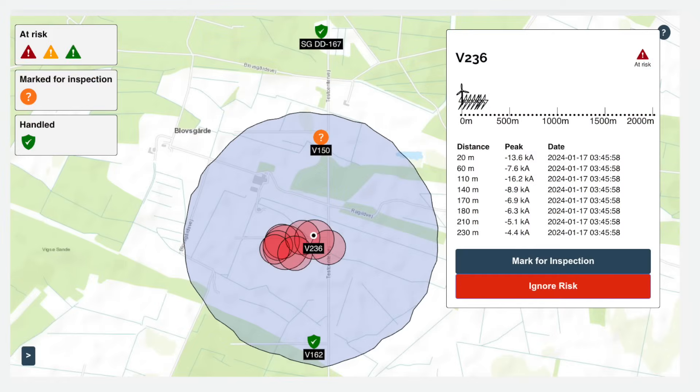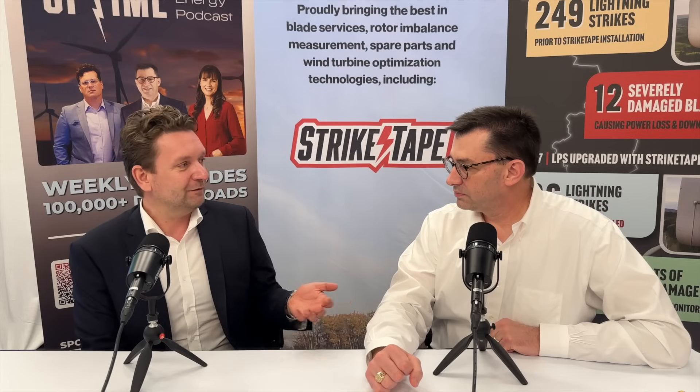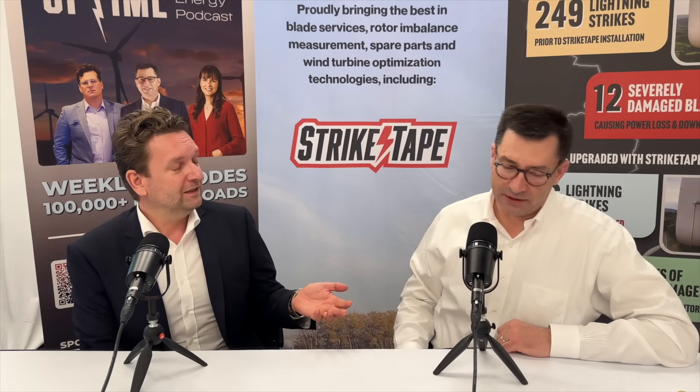It's a global solution — you can just add the coordinates of the turbines to the system. By doing that, you'll get an overview of the relevant lightning strikes within the area where you have your turbines. So let's say you have 500 turbines — which one should you inspect after a lightning storm? It might be in the southeastern part of the wind farm.